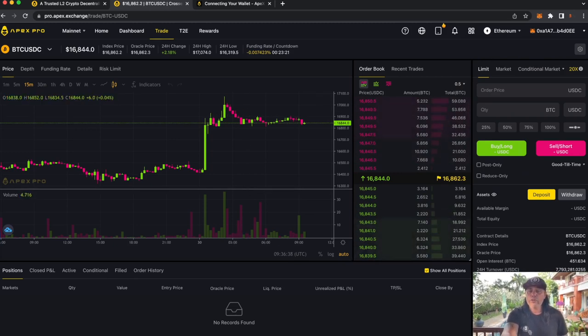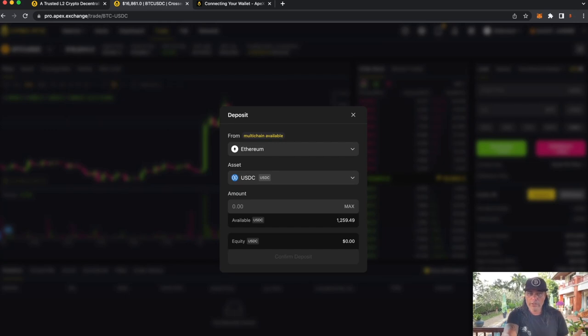Now you have your bitcoins, Ethereum, or USDC in your own wallet. The next step is your first deposit — click 'Deposit' on the right side. The deposit is multi-chain: Ethereum, USDC, and others. Let's say we do a max deposit of USDC that I have on the Ethereum chain. I confirm the deposit and sign it, transferring my USDC from the Ethereum chain to the Apex Pro protocol.